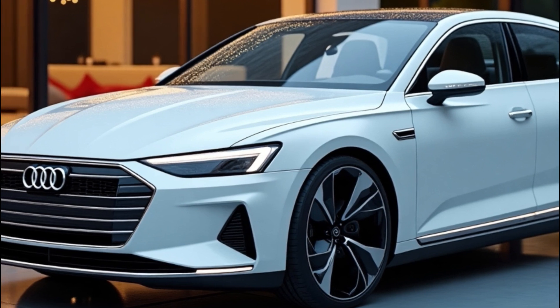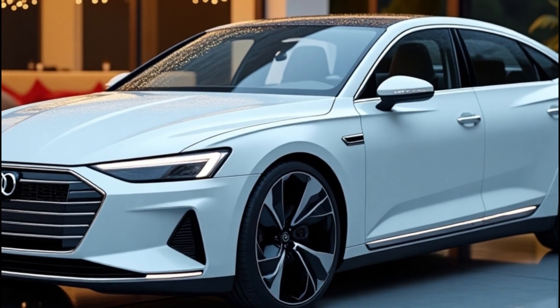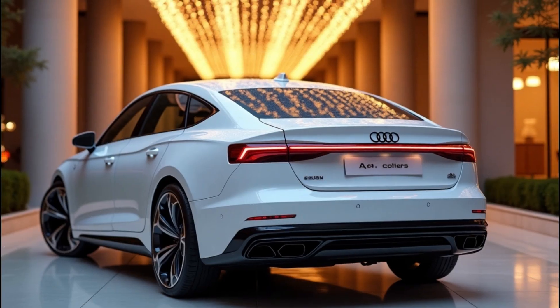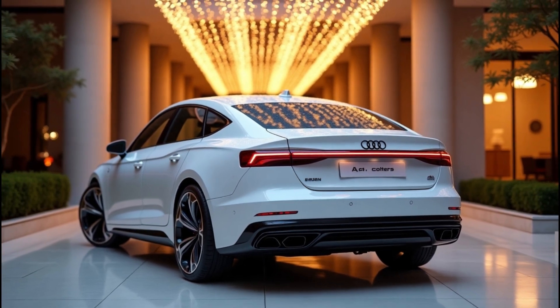Let's talk numbers. While nothing's official yet, insiders expect the starting price to hover around fifty thousand dollars. Sure, it's not cheap, but consider what you're getting: top-tier engineering, jaw-dropping design, and game-changing tech. In the world of luxury EVs, that's a pretty solid deal.